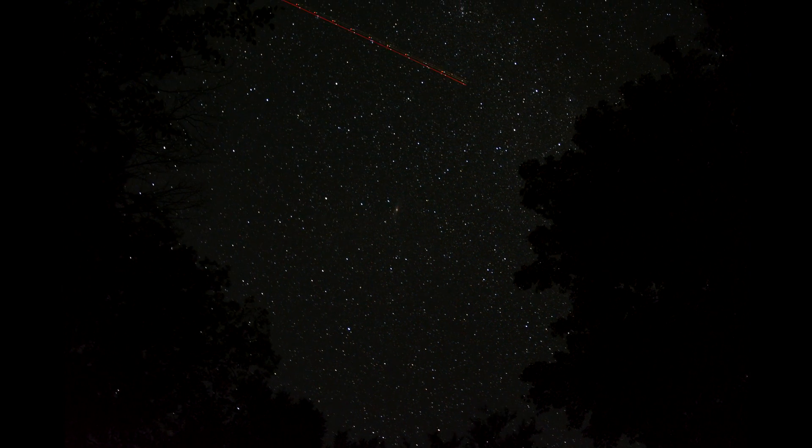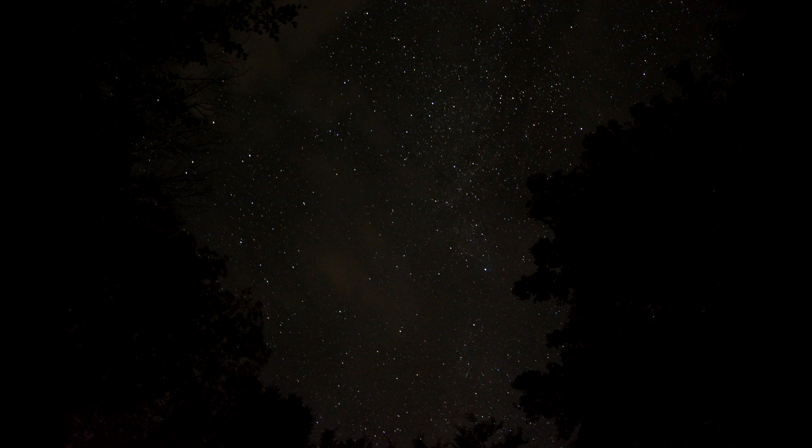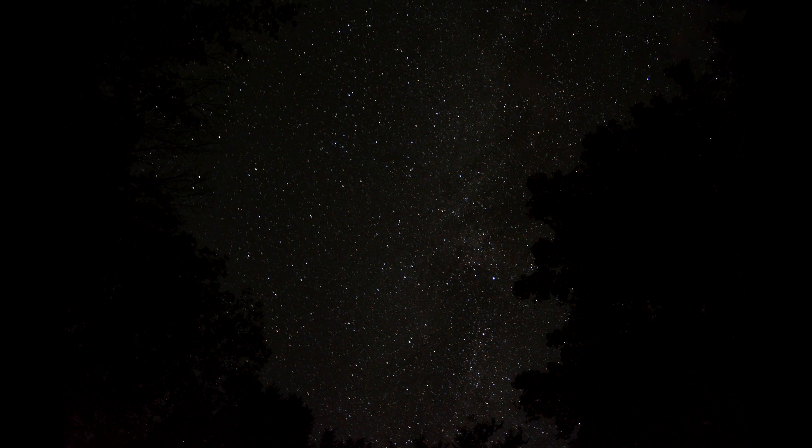Here's a meteor. A plane just went by. Each photo was 10 seconds long and then I stitched them all together and sped up the video by a lot.